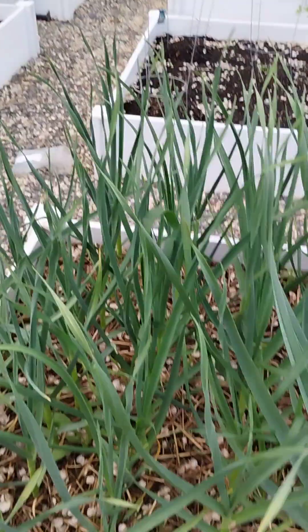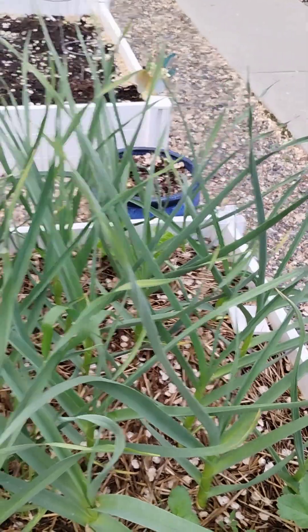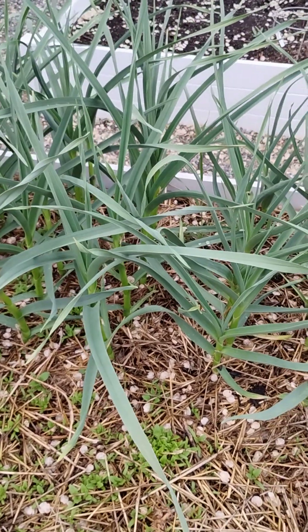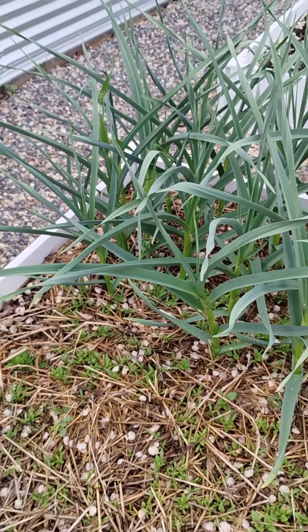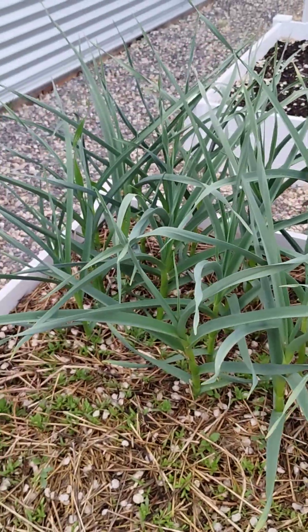All those white things that you see everywhere, like snow, is actually elm seeds. There is an elm tree — it's not in this yard, but it is absolutely horrible. Anyway, here's more garlic, beautiful garlic.